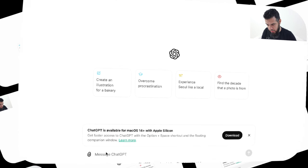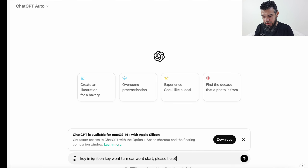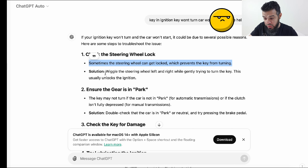So if we type in the box: key in ignition, key won't turn, car won't start. Please help? Let's see what it comes up with. If your key won't turn and the car won't start, it could be due to several possible reasons. Here's some steps to troubleshoot. Check the steering wheel lock — the first thing to check is the steering wheel lock. Sometimes the steering wheel can get locked, which prevents the key from turning. Solution: wiggle the steering wheel left and right while gently trying to turn the key. This usually unlocks the steering. As you can see, this has directly gone to the first problem that could be the cause of your car not starting.